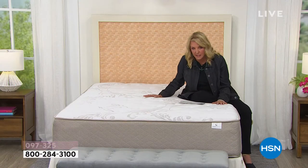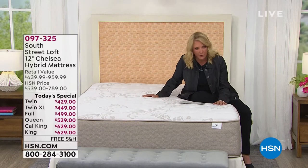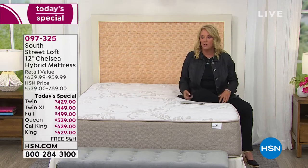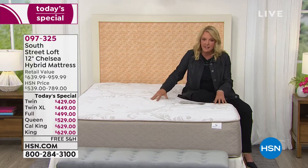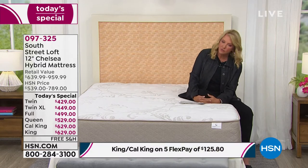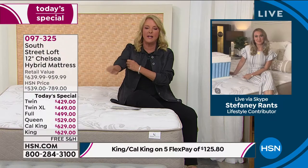By the way, I've got a great quilt set coming up and sheets with super cool prints coming up, so we're going to build this whole bed for you. But really the core and the essence is our Today's Special. I'm bringing you Stephanie Rantz — she always joins us with South Street Loft. Steph, it is good to see you again as always.